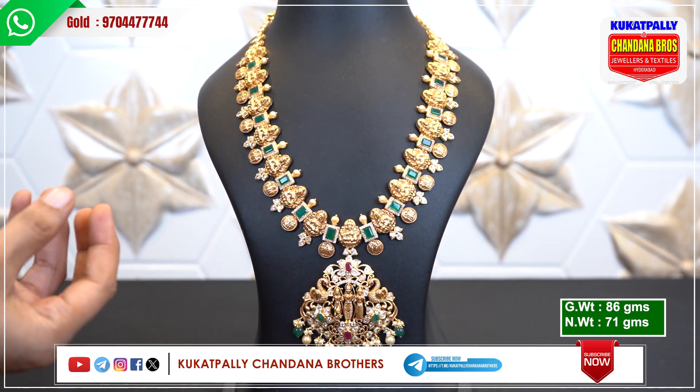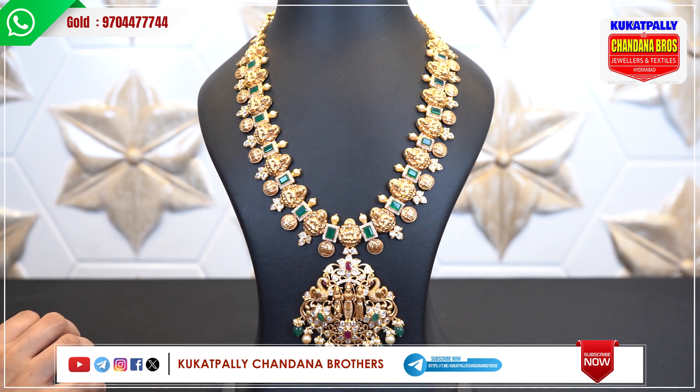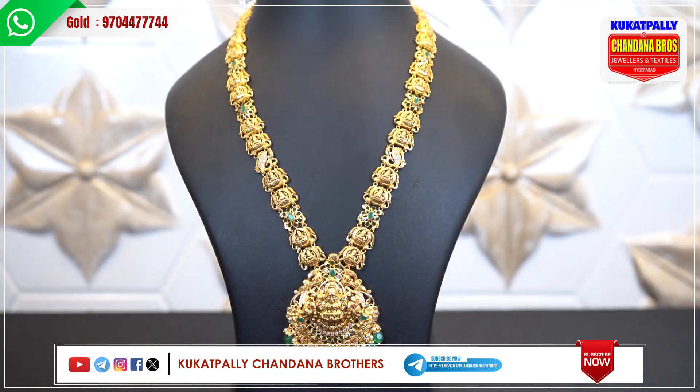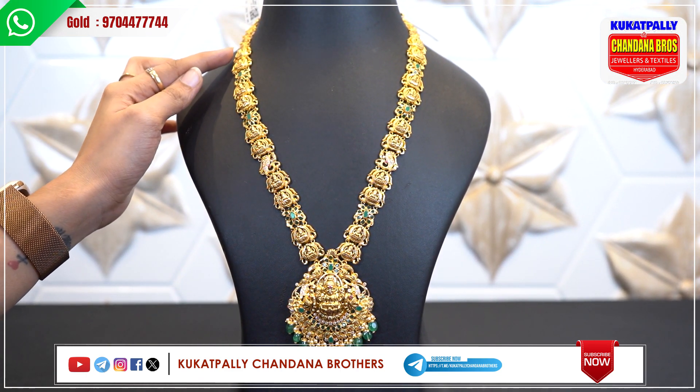The colorful stones give a very nice look and are very soft. If you compare with other items with stones and pricing, it is very reasonable. So try to compare it. This pattern follows a 5-5-5-5 arrangement.